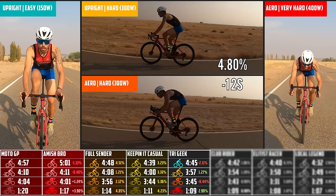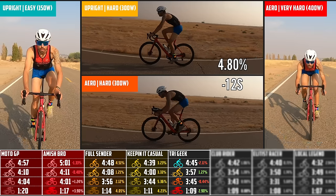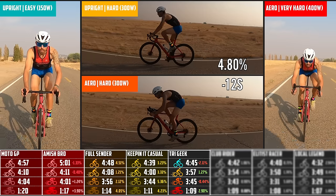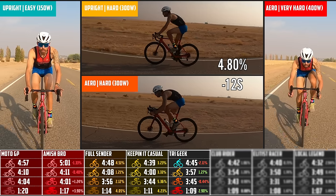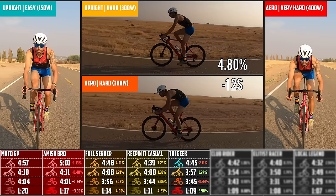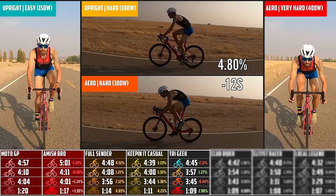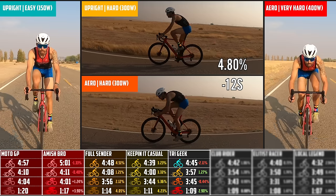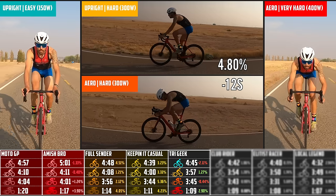With the triathlete outfit — and I know I'm wearing socks so it kind of makes this test a bit invalid — I was really surprised that this wasn't faster. It broke the trend of everything getting faster: it was 2% slower on the easy effort and about half a percent slower on the aero hard effort. You'd think less clothing would make you go faster, but I didn't see that here. The upright-to-aero difference was only 4.8%, a reduction from the last outfit.